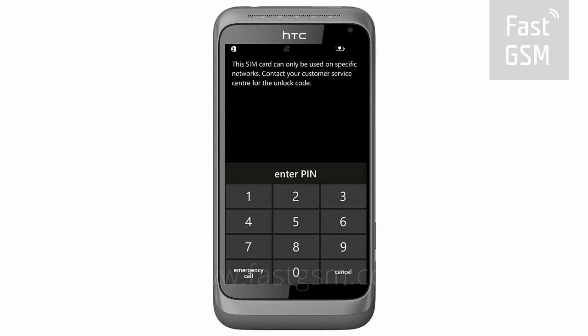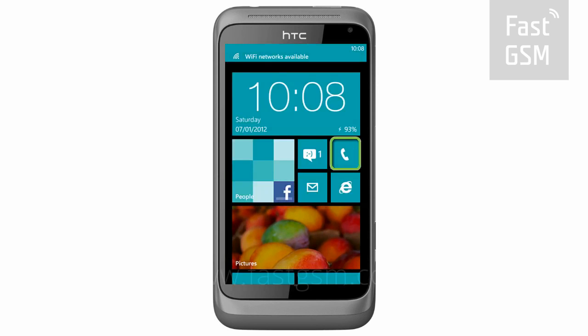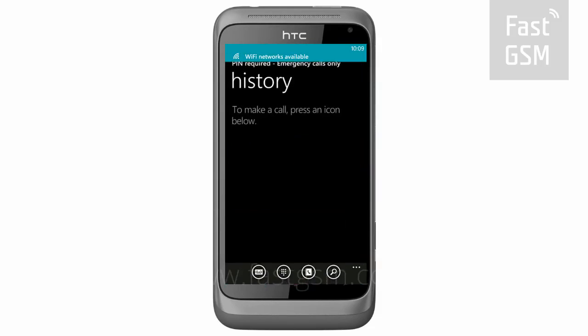Make sure your phone says this SIM card can only be used on specific networks. Cancel the screen and access the keypad.